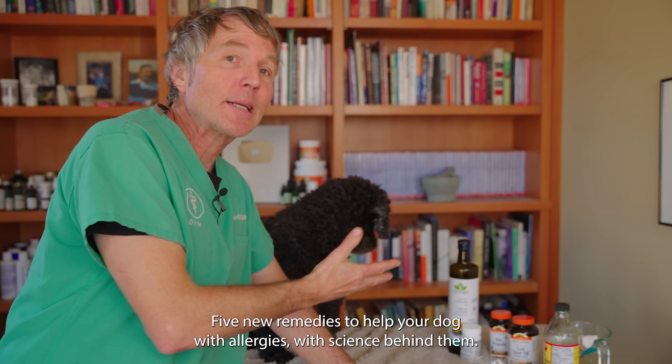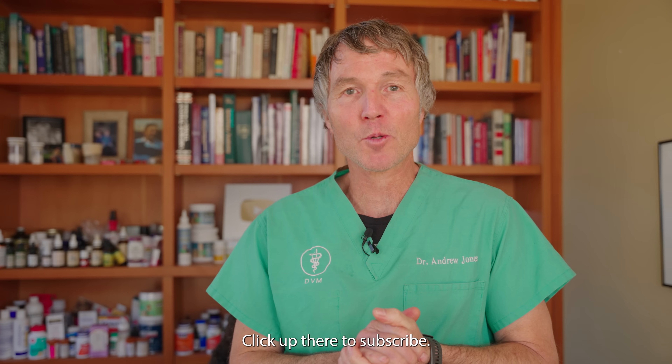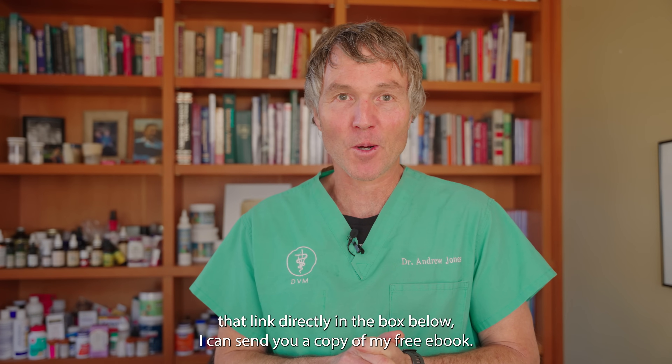There they are — five new remedies to help your dog with allergies, with science behind them. Thanks so much for watching this edition of Veterinary Secrets. Click up there to subscribe, hit the bell to sign up for notifications, and when you click the link directly in the box below, I can send you a copy of my free book.